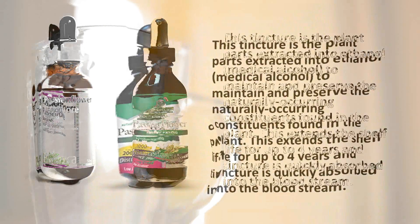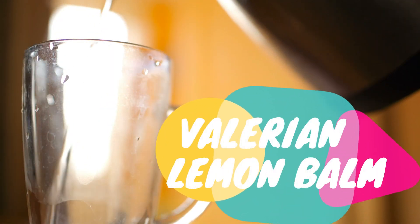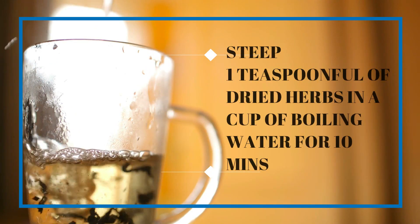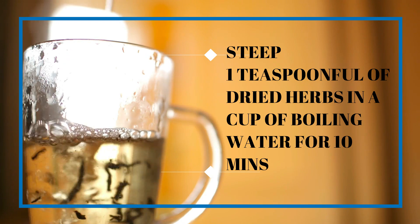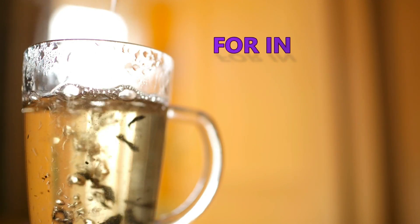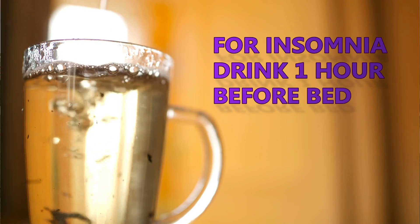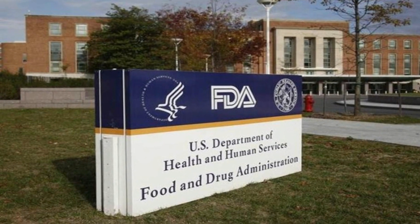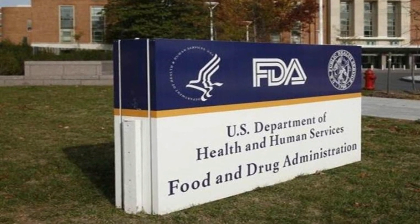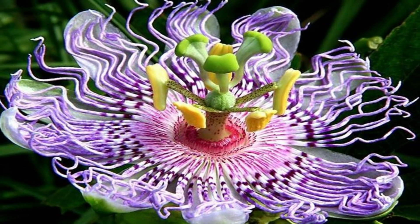If you would like to use passion flower to calm your nerves, it's usually mixed with other calming herbs such as valerian and lemon balm. The tea is made by steeping one teaspoonful of dried herb in a cup of boiling water for about 10 minutes. For insomnia, I would drink a cup about an hour before going to bed. But it's worth noting that in 1978, the US Food and Drug Administration removed passion flower from the list of herbs generally considered safe, as it was not considered proven as a sleeping aid.